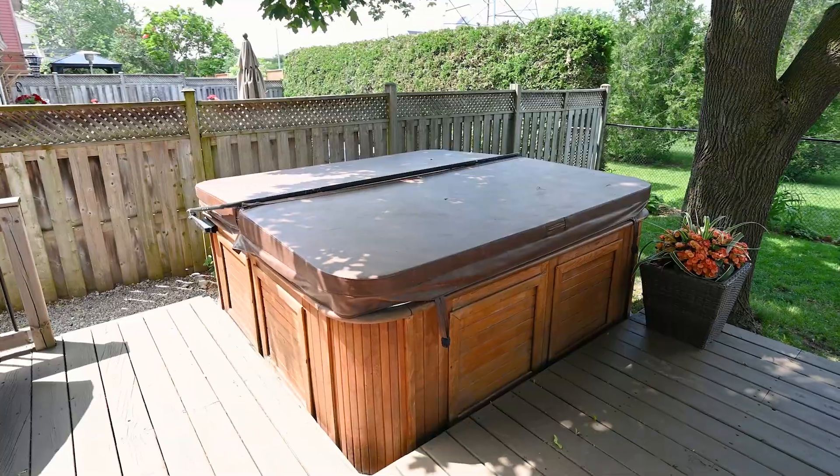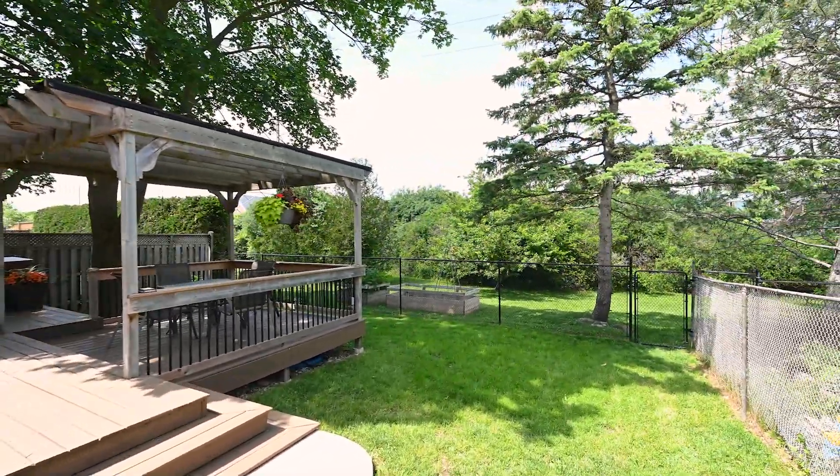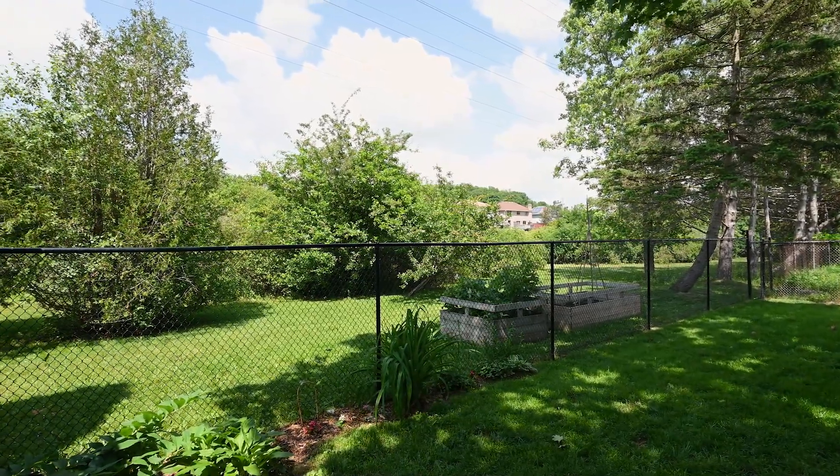Don't forget the hot tub for your enjoyment after those particularly busy days. Backing onto green space is the cherry on top you never knew you needed.